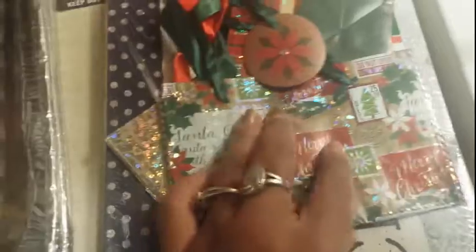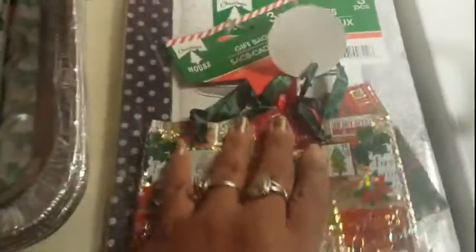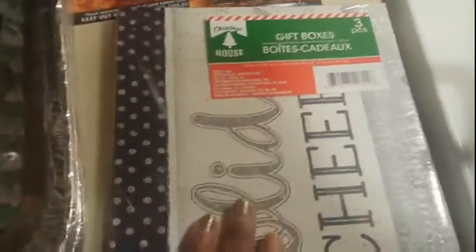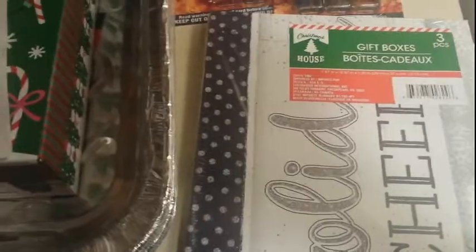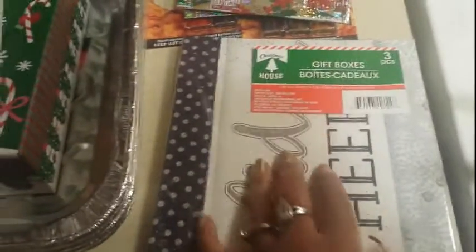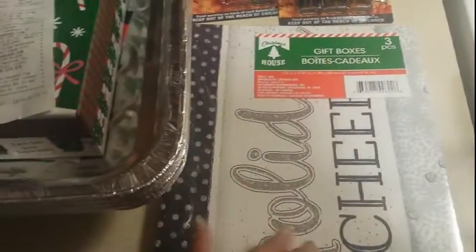I got the three-pack gift sacks — they're kind of foil, really cute. I have my husband, my son, and my daughter, so two guys and a girl. These are kind of unisex, so I chose these — one dollar. I also got a gift box because I bought my daughter a Penn State t-shirt; she got accepted to a couple of colleges but chose Penn State. This three-pack of t-shirt boxes is for that gift.